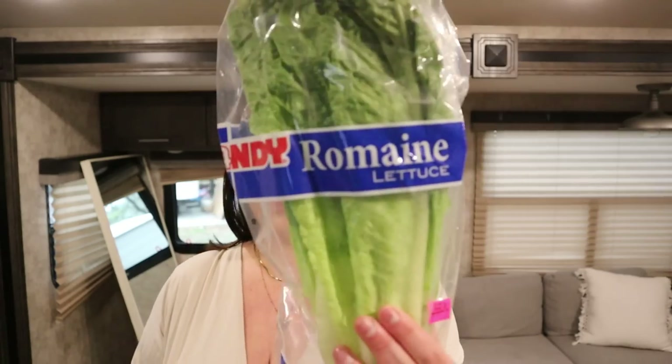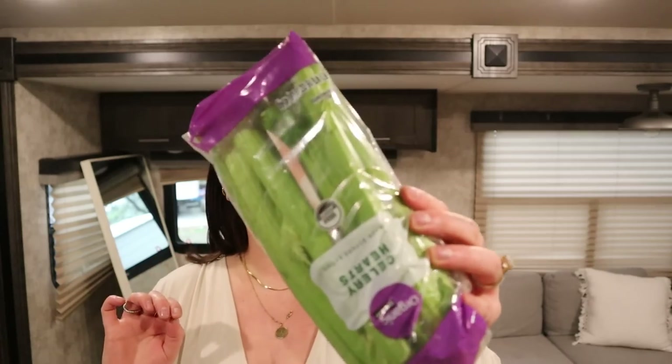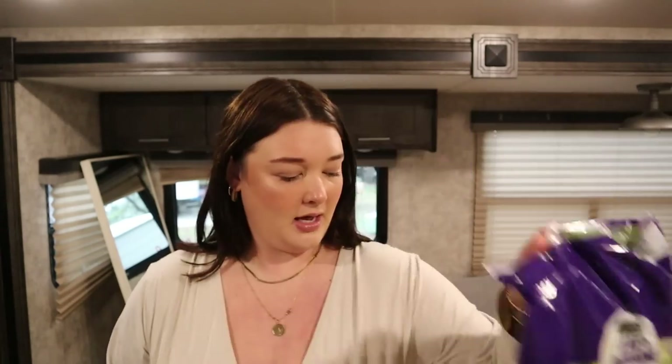Starting first with the boring but good-for-you stuff — all the veggies. I got a big thing of lettuce for salads, lettuce wraps, sandwiches, and then some celery for dip and snack platters. I'm making my balsamic garlic green beans — it's actually my mom's recipe and her green beans are so good. I also got purple onion, another thing of lettuce, a big bag of tomatoes, cucumber, and avocado — avocado is a must for me.